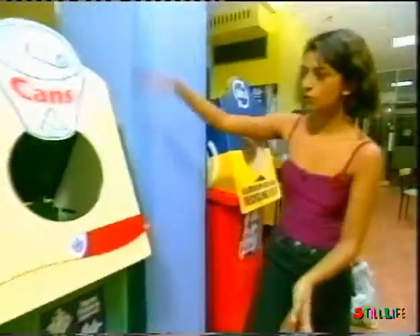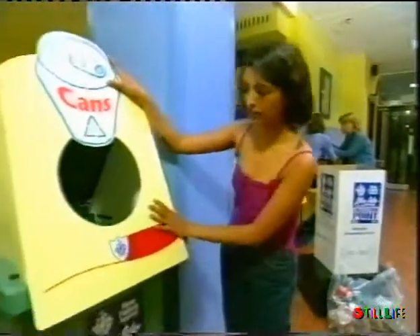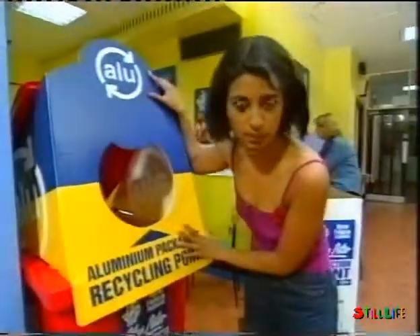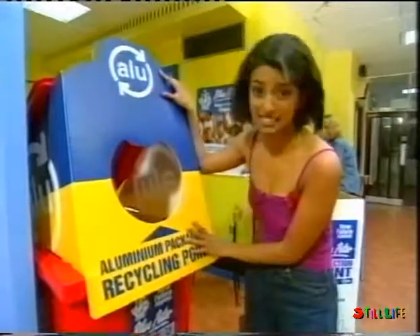Now then, in Safeway's stores, you'll find collection points like this one here. We want you to bung all your cans in there. We've also got collection points — these nice blue and yellow ones — set up in Asda stores and Saver centres.